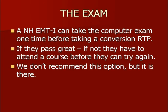So that was a quick overview of the refresher course component. Now I want to switch gears and talk about the exam. There's a somewhat misunderstood exception: a New Hampshire licensed EMT-I can take the computer exam one time before they actually take a refresher/conversion course. If you pass it by taking it the first time, that's great — National Registry will give you your AEMT card.